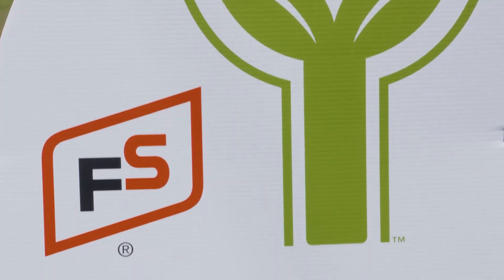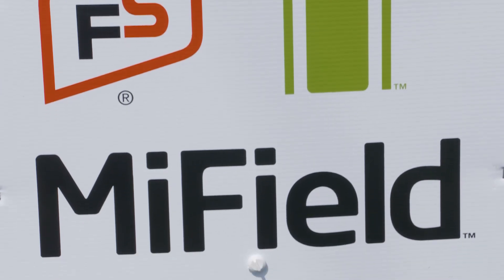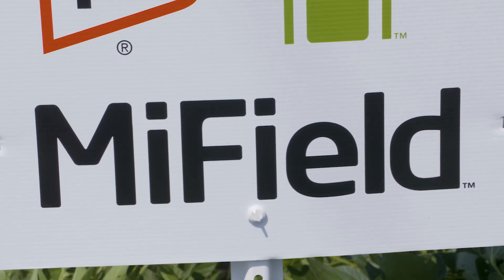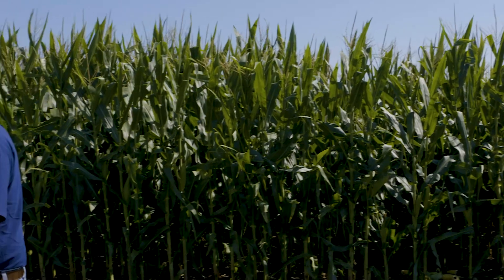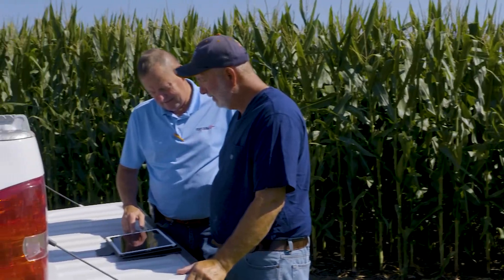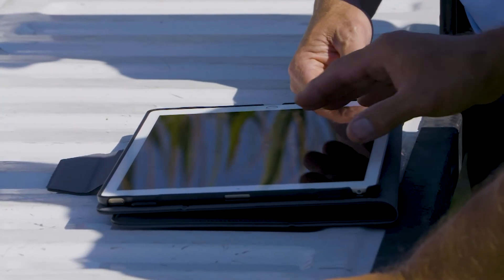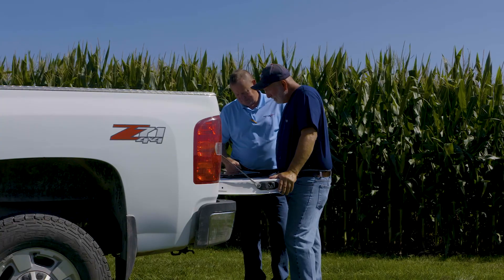We decided here's our opportunity to try some different things, and with MyField in mind we set up our plan — and it really wasn't too difficult. MyField gives you protocols, it gives you standards to follow, it gives you different ideas to try. It also collects your data to compare it with other crop specialists throughout Illinois, which is very helpful.